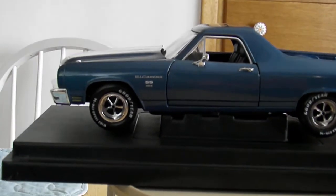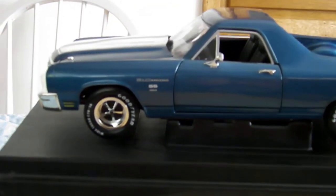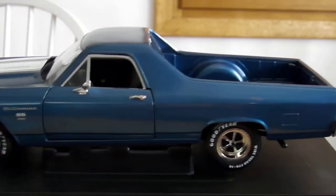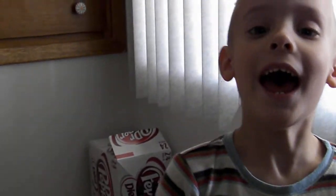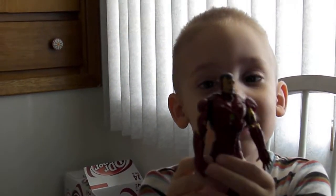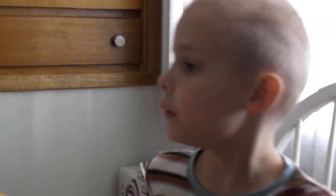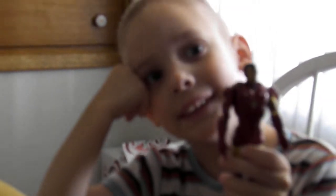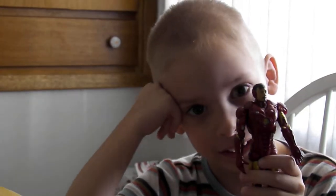Daddy, can you help me with Iron Man for a minute? His leg will come off when it's twisted. Hi Benjamin. Is that Iron Man? Yeah. What's Iron Man doing today? Are you doing the car's picture? Yeah. Now it's Benjamin's turn. This is Iron Man, Tony Stark.